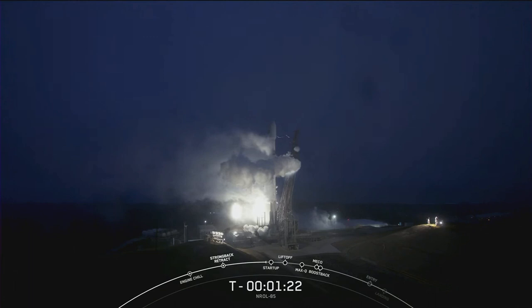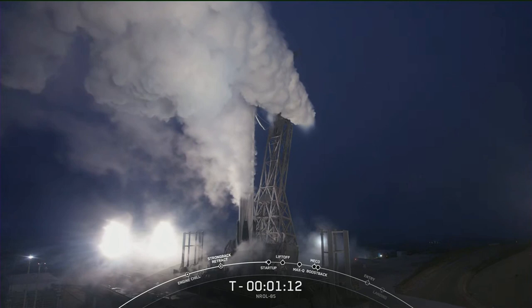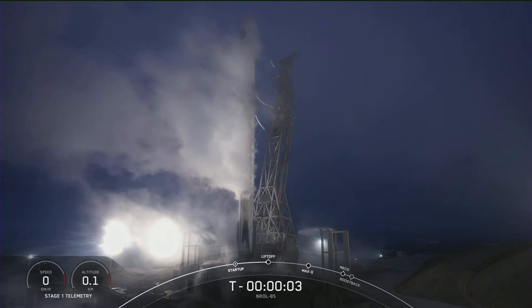We're now venting down the strong back. That's what they call the gas launch close-outs. That's why you're seeing a large cloud coming off the strong back as we bleed off the pressure and drain the liquid oxygen in the line. Makes for a great show right now in the pre-dawn morning out at Vandenberg.